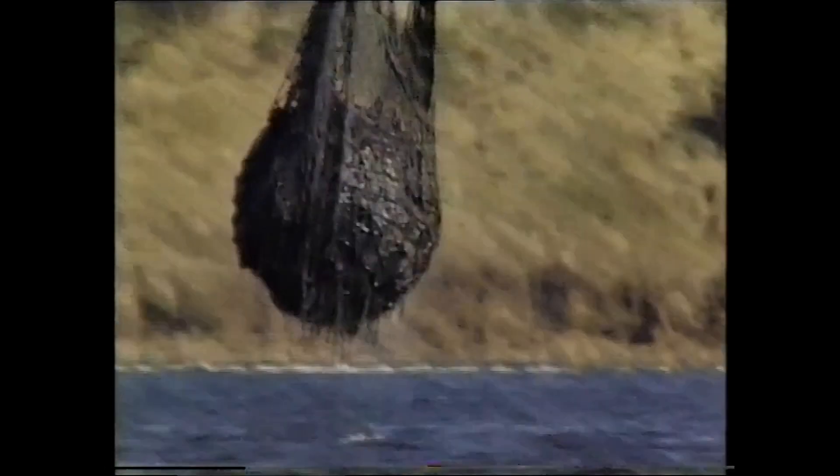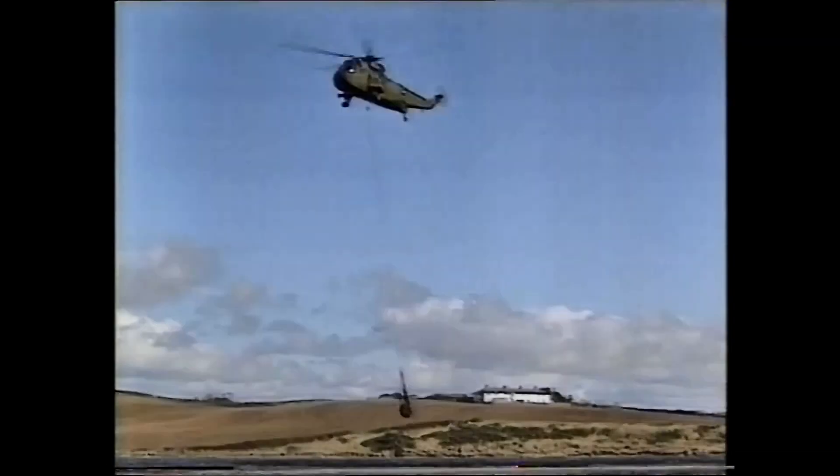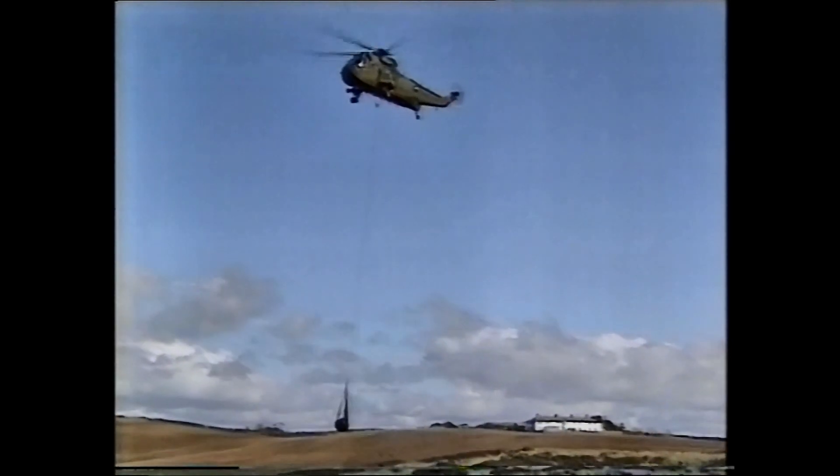Even though it's 49 years since it was dropped there, some of the locals still remember the testing. We saw this Wellington come along and drop this thing which bounced along. We had two or three goes at it, and of course we didn't realise what it was all about until months after when we read about the Dam Busters and we realised that that was the bouncing bomb.